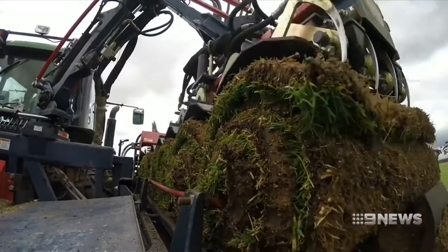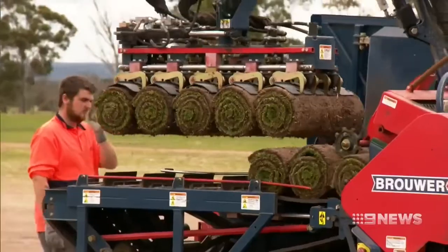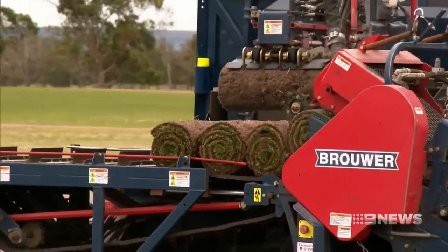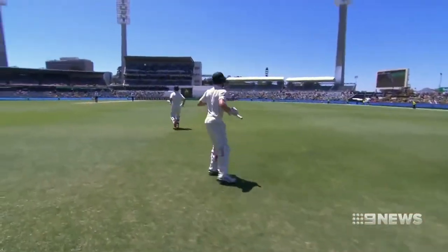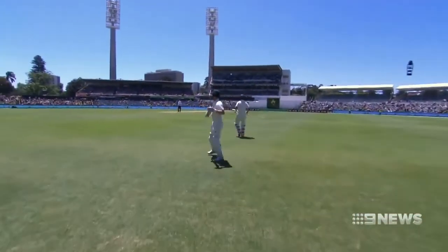It'll take two weeks to lay the turf. It'll be ready to be played on four to six weeks later, possibly for an Ashes Test showdown between Australia and England in December 2017. You wouldn't be normal if you didn't feel a bit of pride in what you're doing.